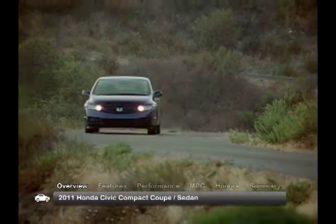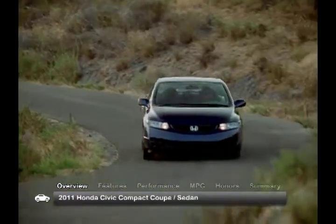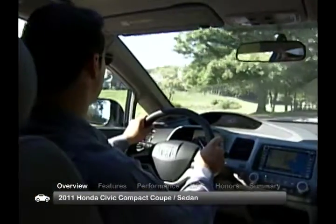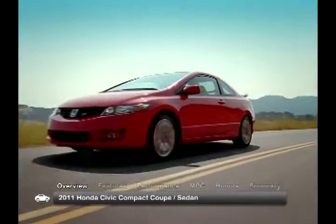With its sporty styling and comfortable ride, the 2011 Honda Civic is a smart choice for discerning compact car drivers. The 2011 Civic is available as a coupe or a sedan. Both versions offer seating for five and can be found in a wide range of trims and feature packages.